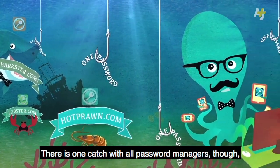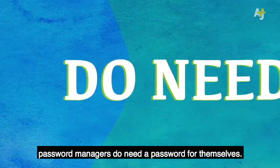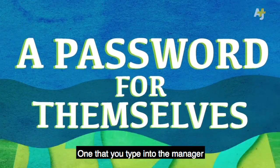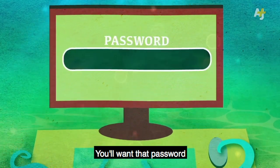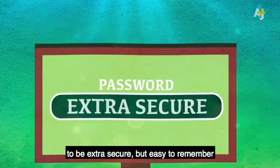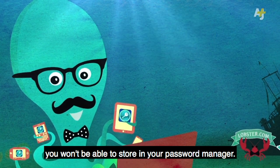Remember, it's a trap. There is one catch with all password managers, though. Password managers do need a password for themselves — one that you type into the manager to unlock all the others. You'll want that password to be extra secure, but easy to remember, because it's the one password you won't be able to store in your password manager.